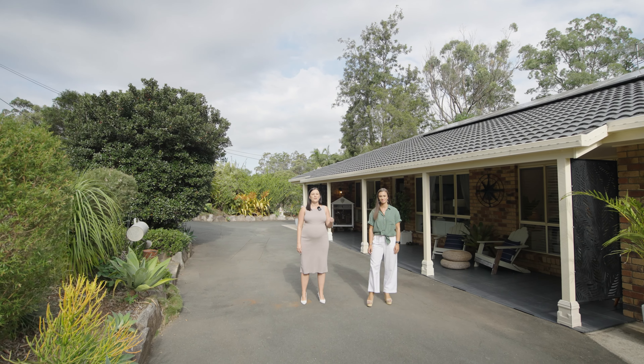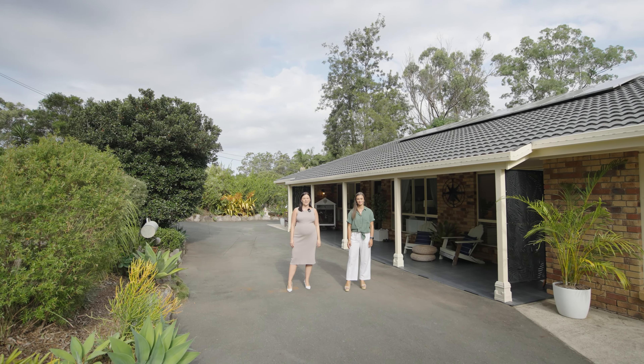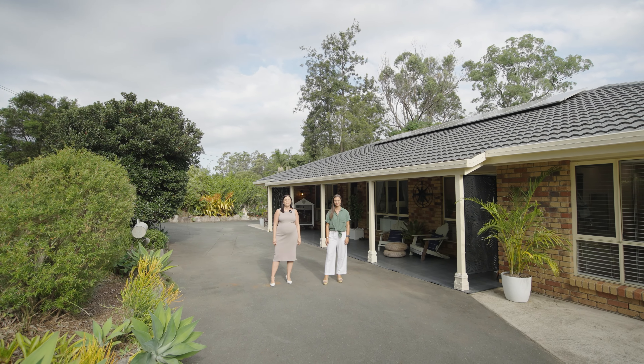Hello, I'm Paige Dumble, and this is Kat Ramla-Jacques. Welcome to 31 to 33 Franklin Crescent, Morayfield.